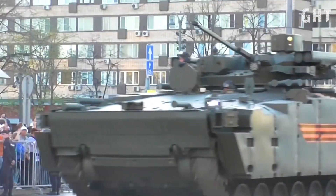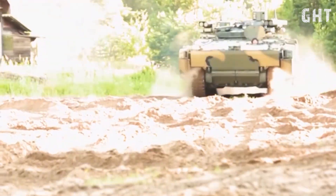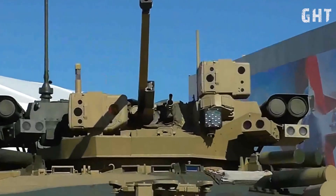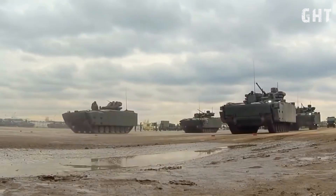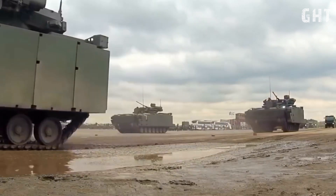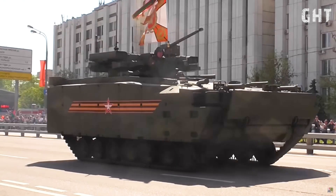At the heart of the Kurganets-25's offensive capabilities is its formidable main gun. The infantry fighting vehicle variant is equipped with a Boomerang BM remote-controlled turret, featuring the 2A42 30mm autocannon. This weapon system is a significant improvement over previous Russian IFV armaments, capable of firing a variety of ammunition types with devastating effect.